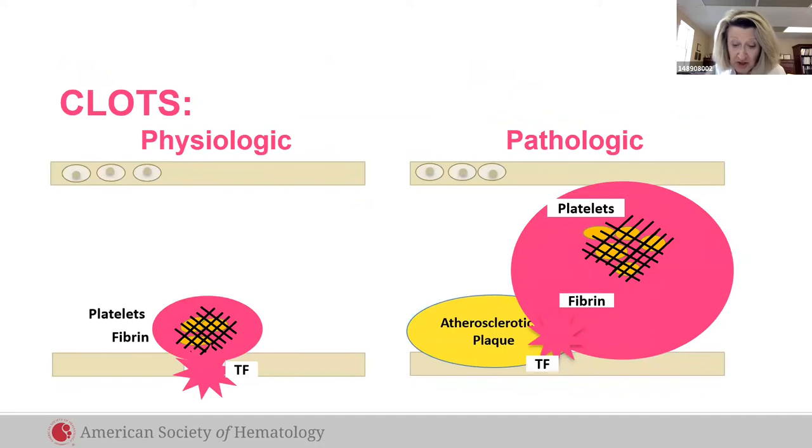Under physiologic conditions, when vessel injury occurs, platelet plugs form to limit blood loss so we don't bleed to death. But in pathologic conditions, such as atherosclerosis, clot formation is unregulated, blocks the circulation, and can lead to death.